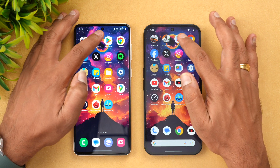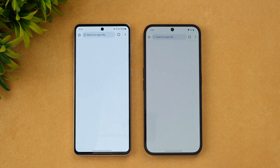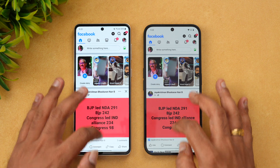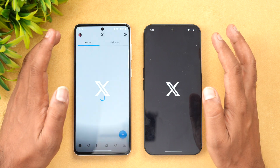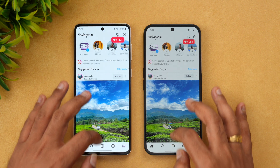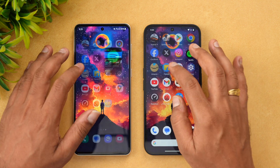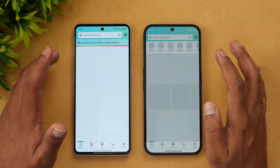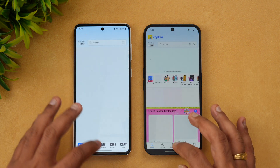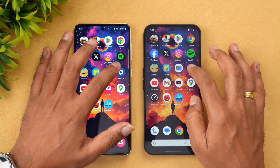Next is Play Store — Samsung is faster. Chrome browser — Nothing Phone 2A is faster. Facebook — almost the same time. Twitter — Samsung is faster. Instagram — Nothing is faster. Spotify — again Nothing Phone 2A is faster. Amazon — again Nothing Phone 2A is faster. Flipkart — once again Phone 2A is faster. File Manager — Samsung is faster.